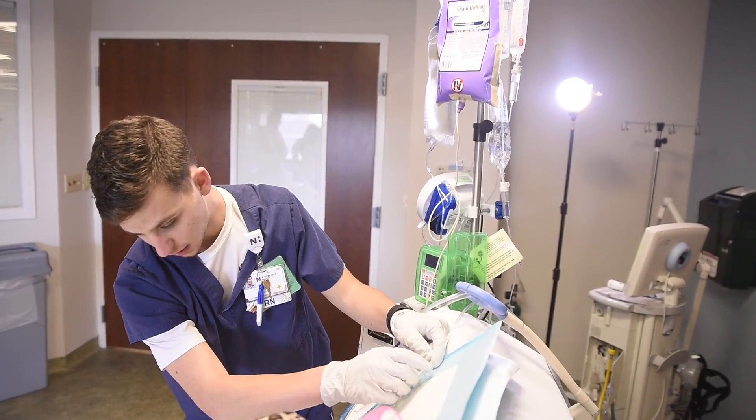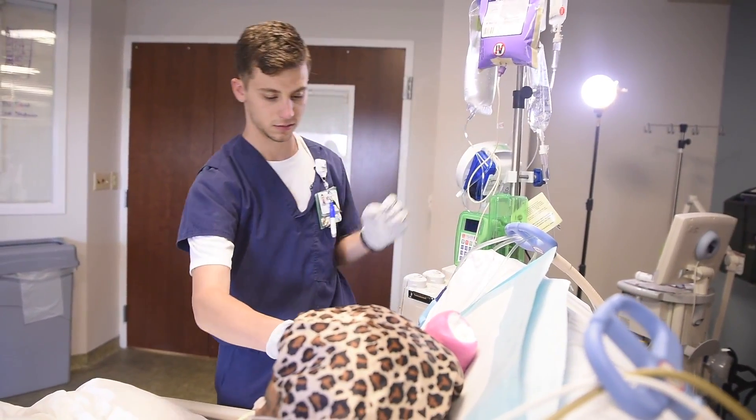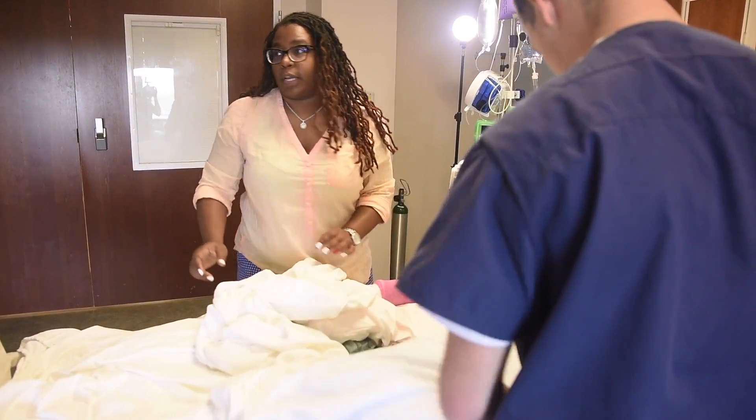I had to calm myself down and get to the next hospital. When I got there, they did a wonderful job of getting her stabilized and getting her together.